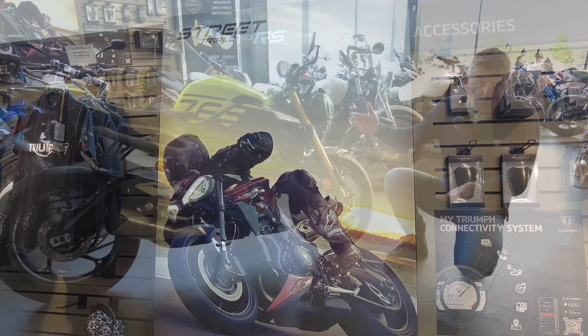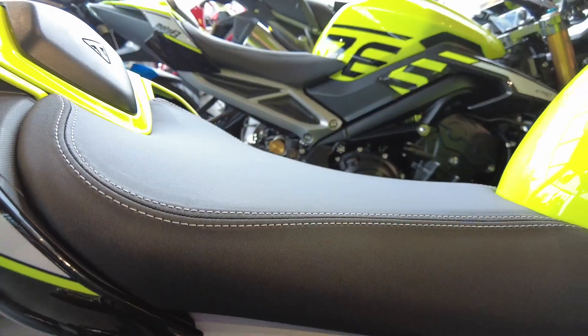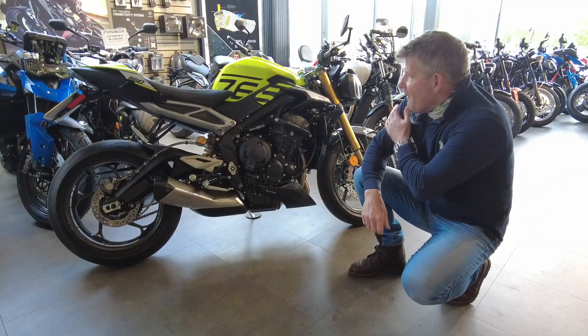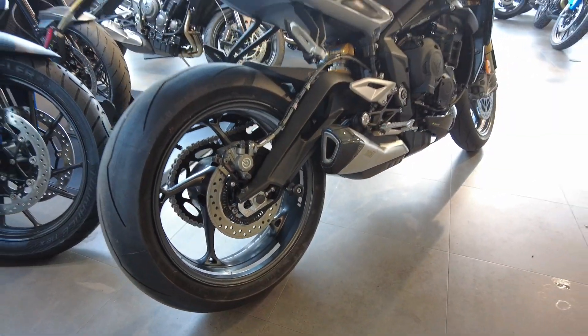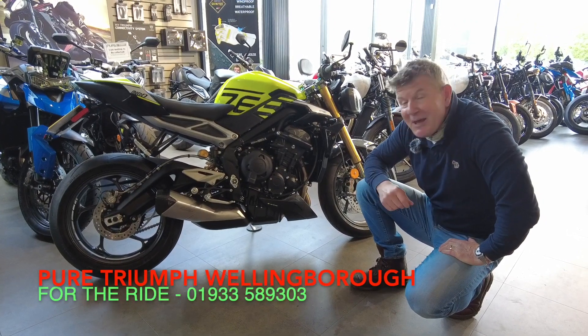So here at Pure Triumph, this Saturday three lucky riders will be coming in to pick up their Moto2 special — which is slightly disappointing for me because I don't get to play with it.